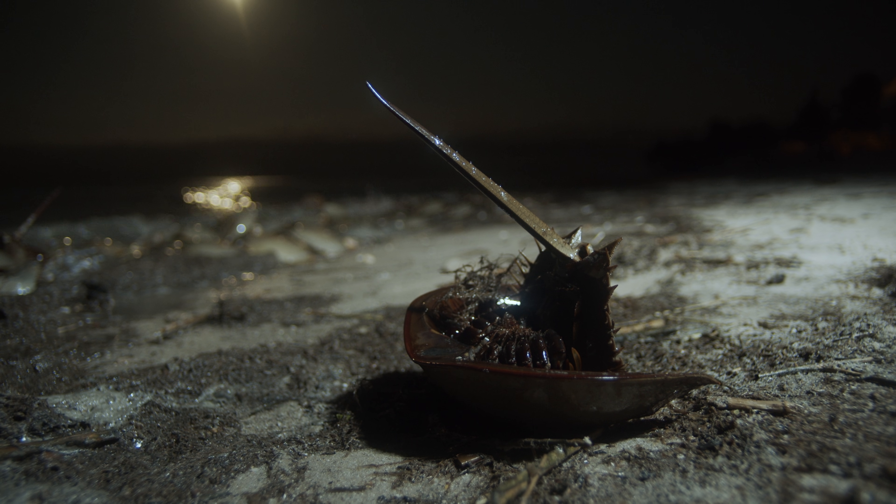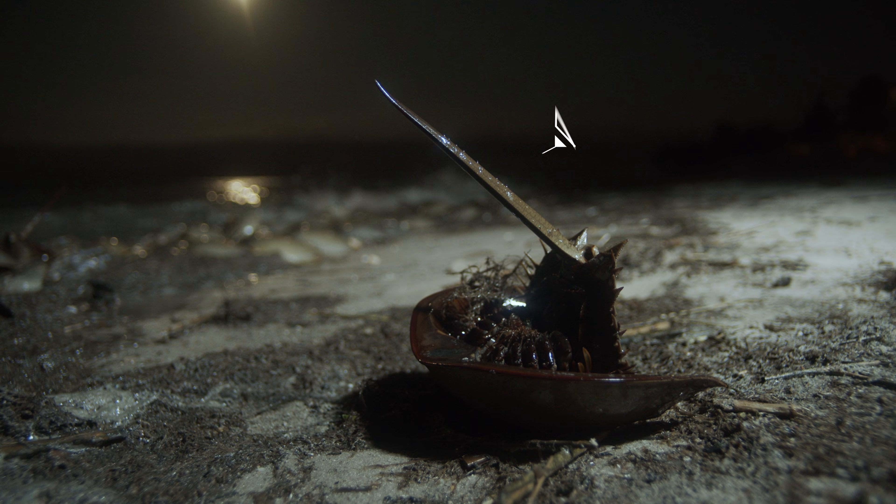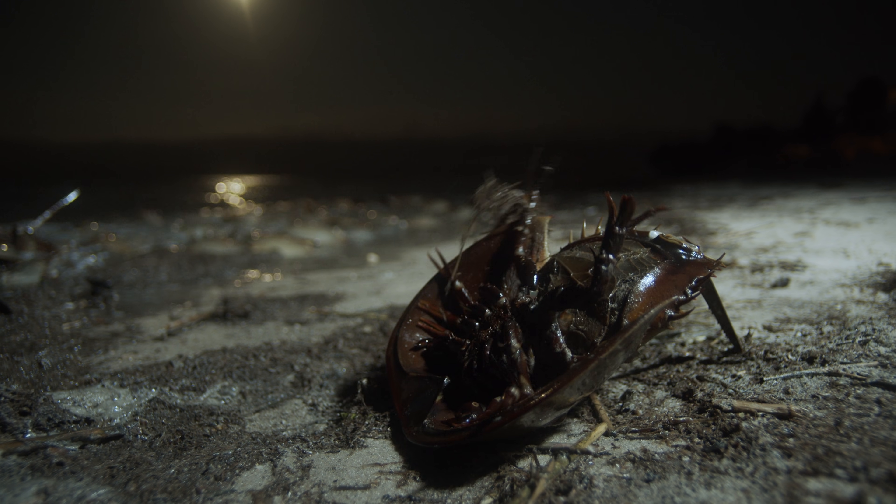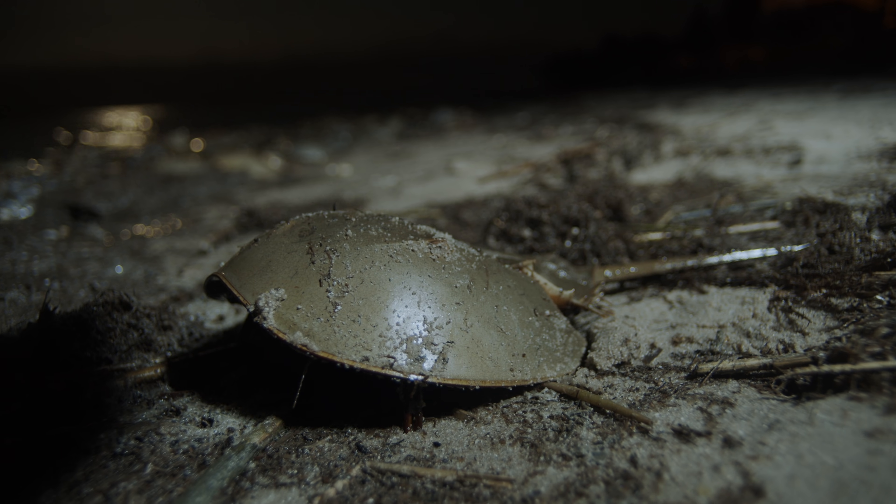To flip back over, the animals use their long, spiky tail, called a telson. It looks a little scary, but horseshoe crabs don't sting.